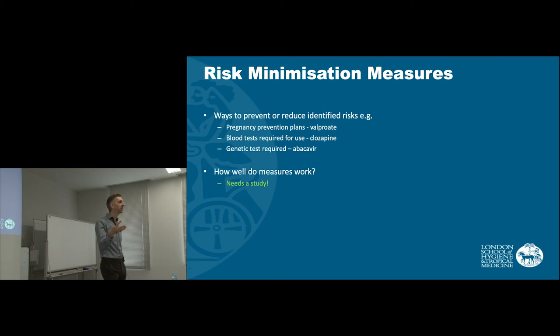These are all examples of risk minimisation measures that we can put in place. But we need to do more than that — we need to prove that they've had the desired effect. So we often need to do studies to show that these have been effective measures.